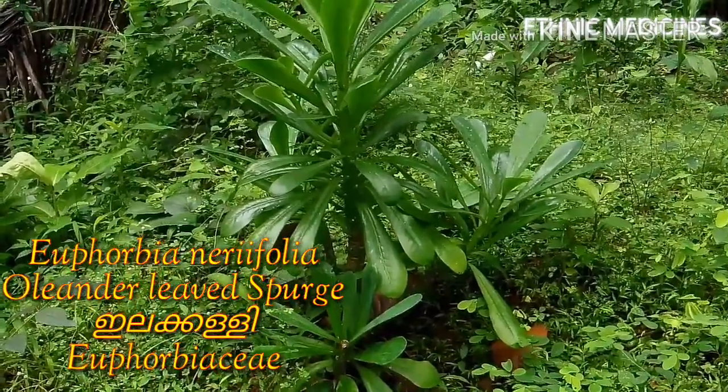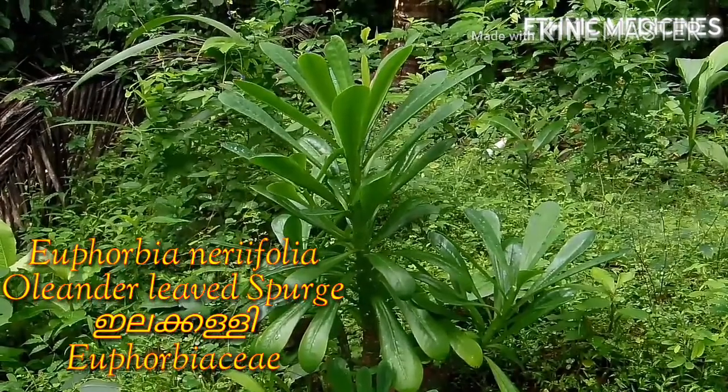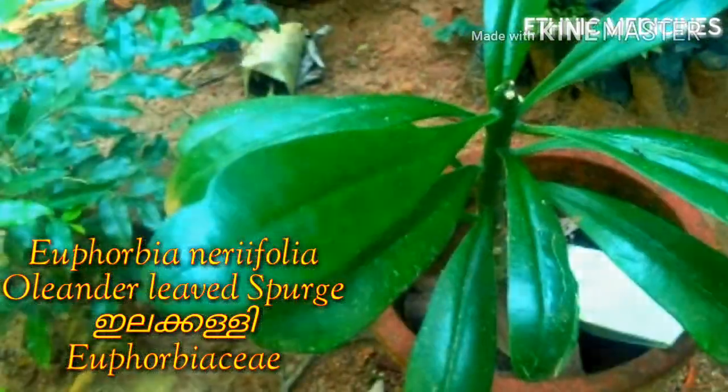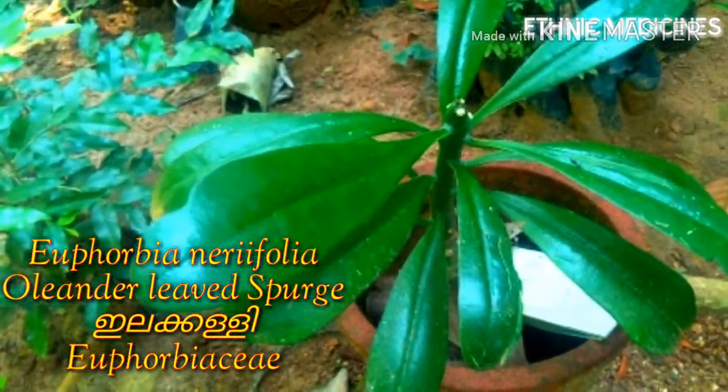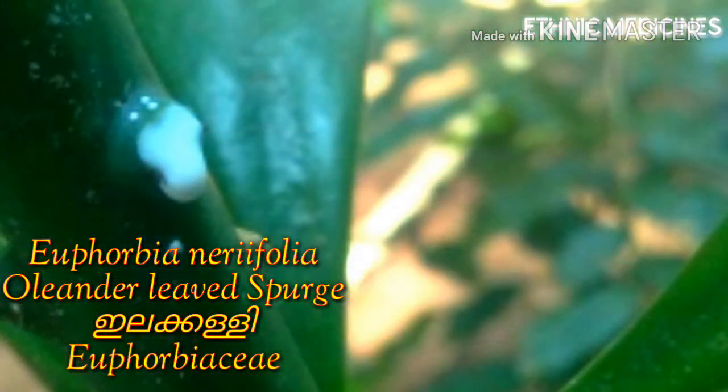It looks somewhat like a cactus but with large persistent leaves on younger parts of the plant. When mature, leaves fall off. When injured, the stem or leaves exude a white juice or latex, which is an irritant poison.